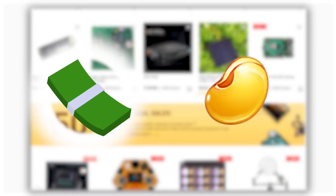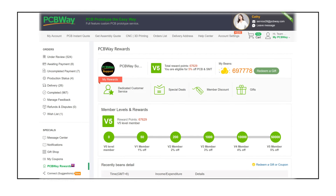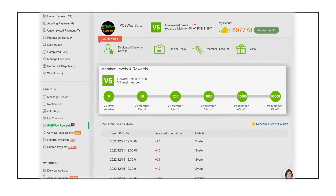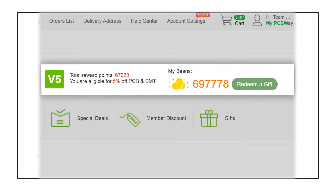Before we dig into our store, let's first understand what PCBWay beans are. To give back to our customers, we offer a wide selection of reward mechanisms including reward points and beans. Reward points are linked to the membership level that determines the corresponding discount you get when placing an order and other special benefits. As your points rack up, you will get a higher discount for your orders, up to 5%.